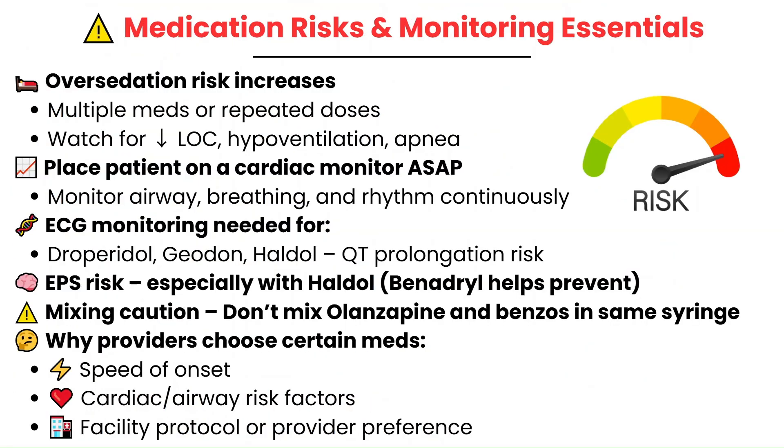One of the biggest risks when giving psych and sedative medications is over-sedation, especially when multiple medications are combined — as with the B52 — and especially when we're adding benzos like Lorazepam and Versed, or when the patient receives more than one dose. When we're stacking these doses on top of each other, that's when the risk of over-sedation gets bigger.